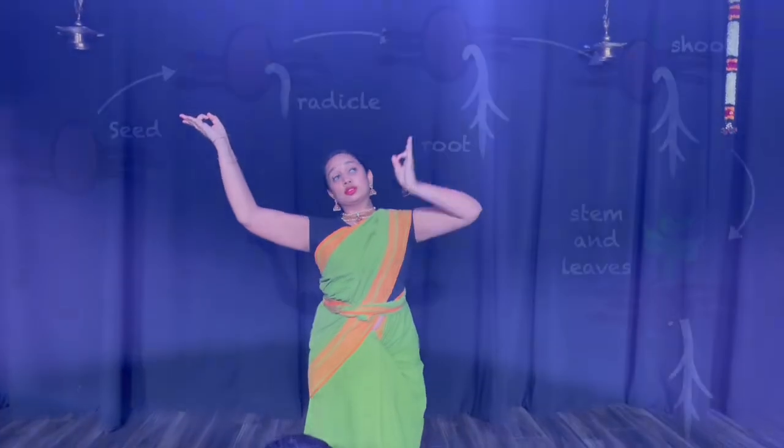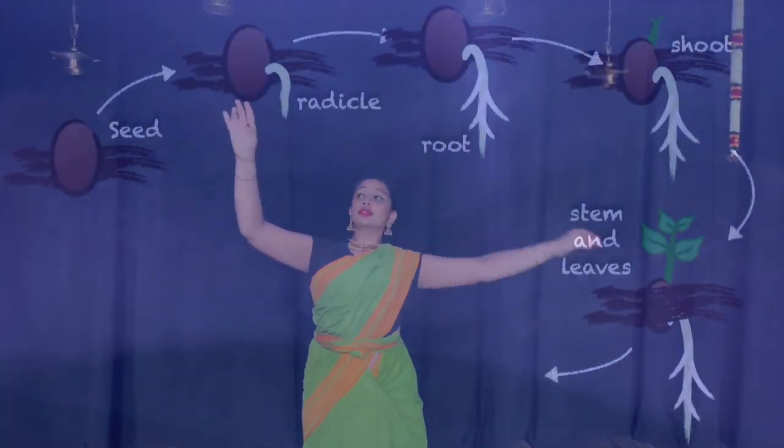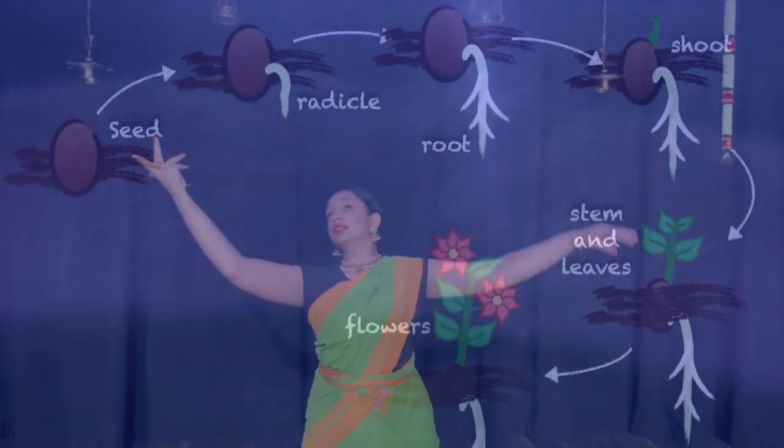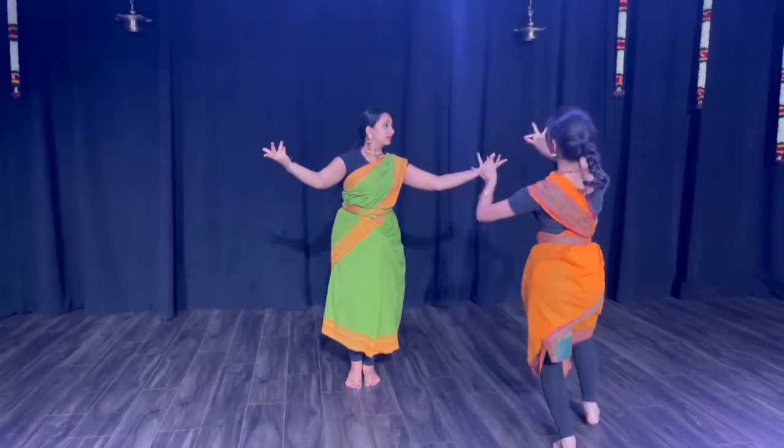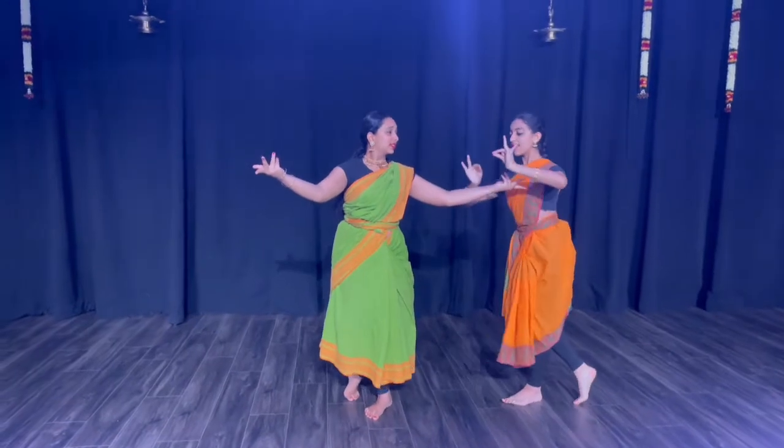As the plant grows, the stem gets larger and it develops many more leaves. Soon, we start to see flowers. Flowers help attract bees and other insects and even small birds like hummingbirds.